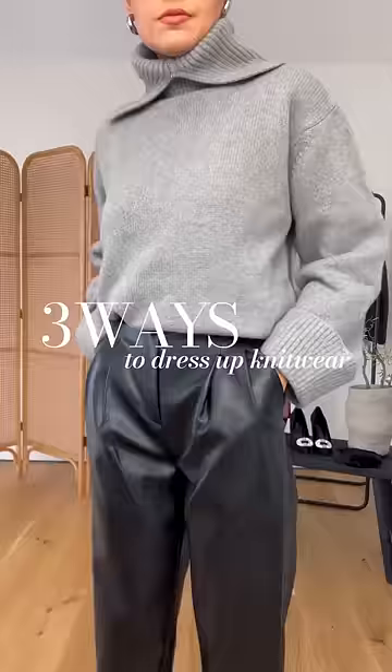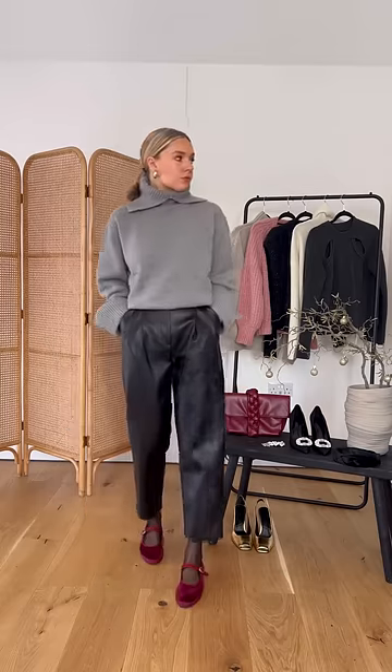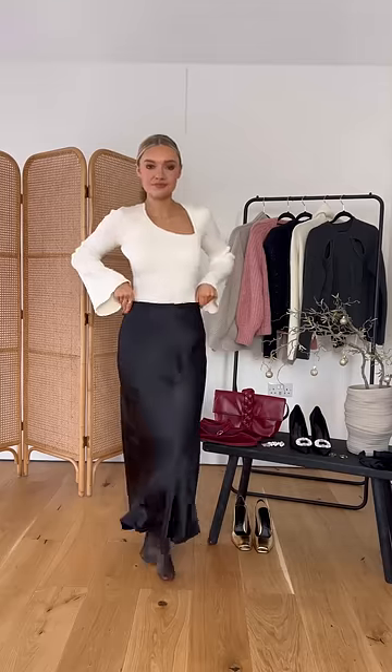Three ways to dress up your knitwear over the festive period. If you're staying with or visiting family, you might want to go for something a little bit smarter but still comfortable. Textures are a really easy way to do this, so I've gone for cashmere paired with leather trousers and velvet shoes.